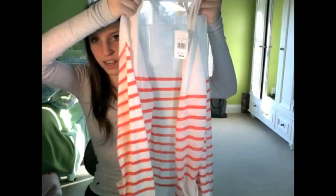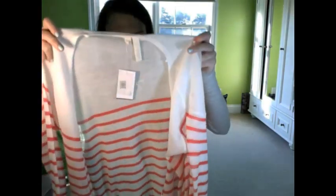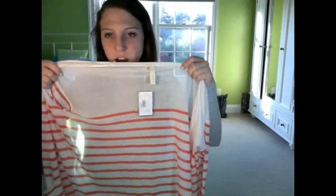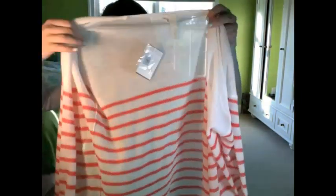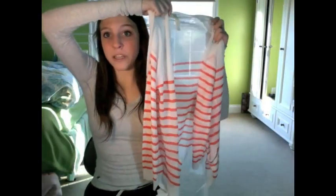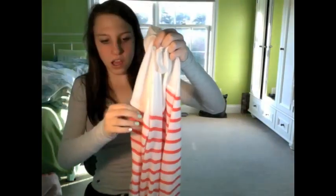This is a cardigan that I got from Nordstrom and I fell in love with it. I love stripes and this color is so cool. It's really lightweight — you can kind of see me through it, it's like see-through. It was on sale — originally $44 and now $25. It's a long cardigan; I'm obsessed with cardigans. It's a whitish, creamish color and then stripes start in this orangish color. I just fell in love with this.